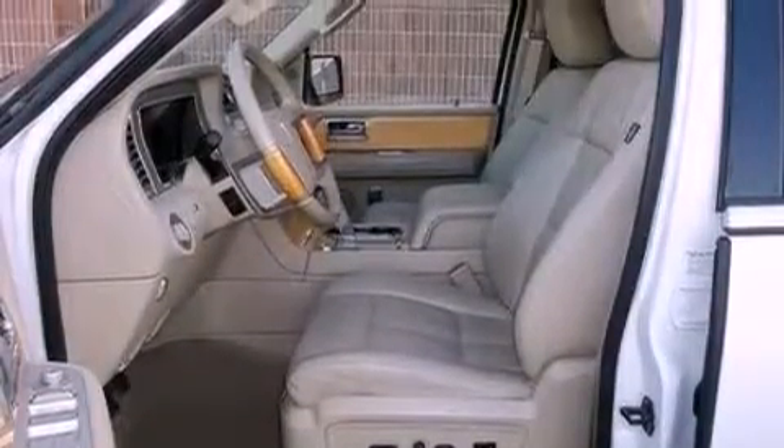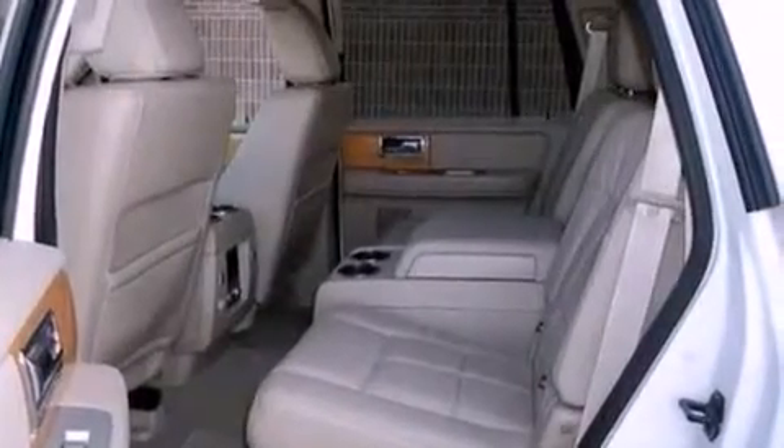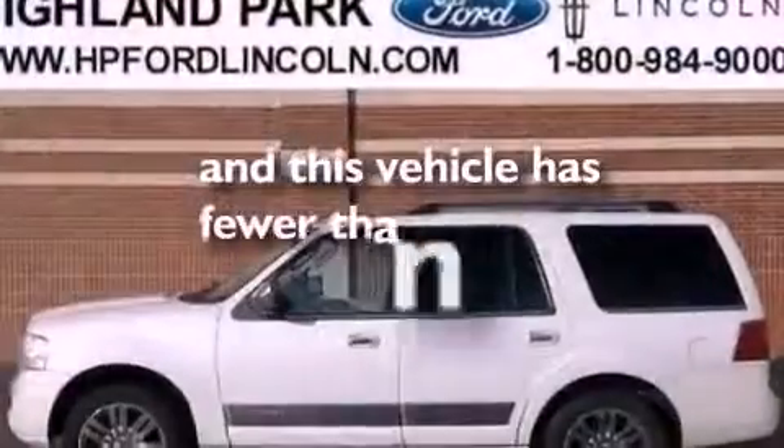Memory settings for the driver's seat positions, so you can recall your favorite position with the push of one button. And this vehicle has fewer than 46,000 miles on the odometer.